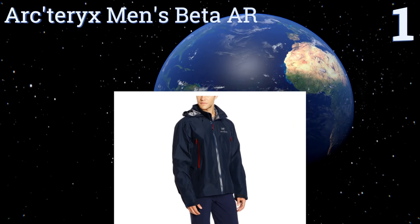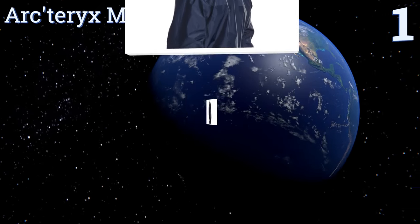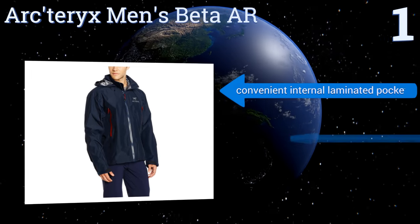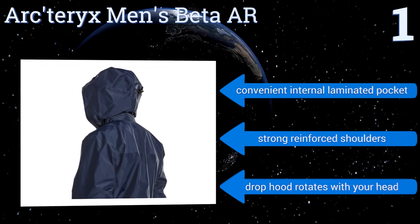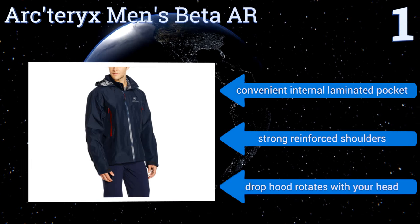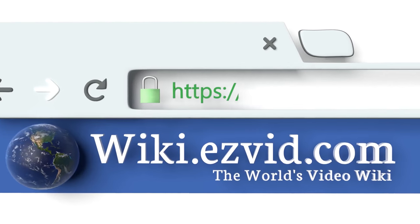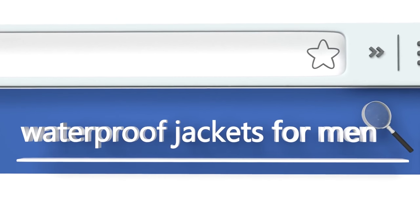Taking the top spot on our list, the premium Arc'teryx Men's Beta AR provides the ultimate in protection without the weight and bulk. Its Gore-Tex outer shell delivers the highest level of durability while remaining breathable, plus its hip-length athletic fit can accommodate maximum layers. It comes with a convenient internal laminated pocket, strong reinforced shoulders, and a drop hood that rotates with your head. Visit wiki.easyvid.com and search for waterproof jackets for men for all of our choices.